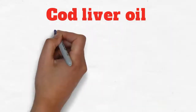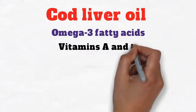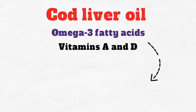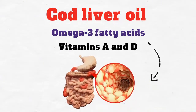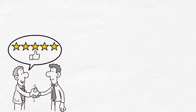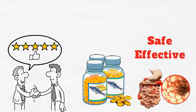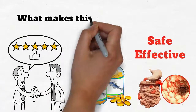Cod liver oil is rich in omega-3 fatty acids as well as vitamins A and D. All of its contents are proven to help Crohn's disease in multiple ways. In fact, at least one Cochrane review has confirmed that cod liver oil is safe and effective in the treatment of Crohn's disease. So what makes this superfood special?